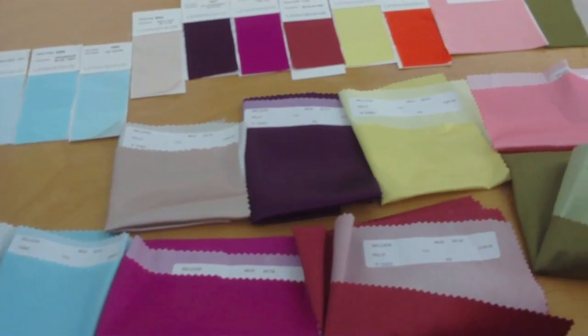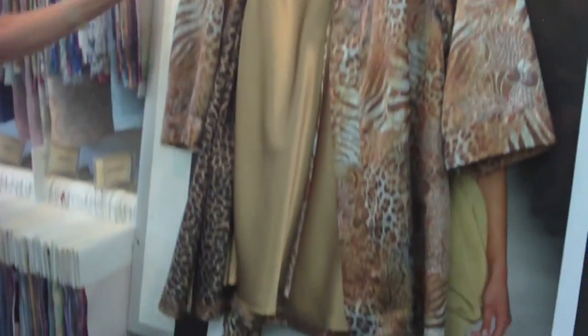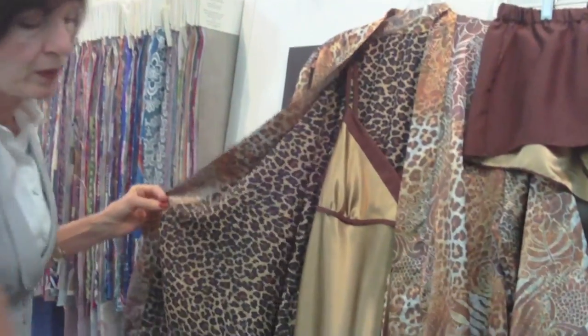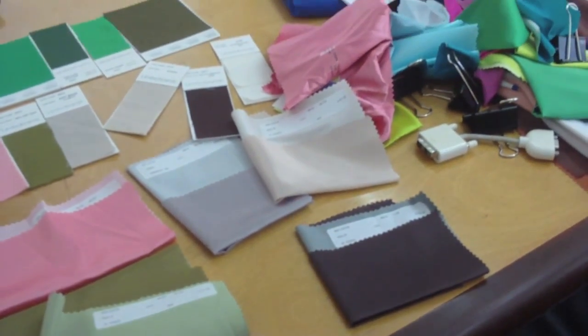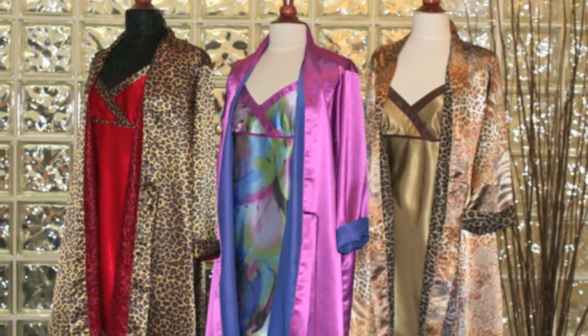Air Dye is a revolutionary technology that's now available in the textile industry for coloring and decorating fabric without the use of water, with reduced greenhouse gases. It's an amazing technology that allows us to maintain beauty and color in the textile world without impacting the environment.